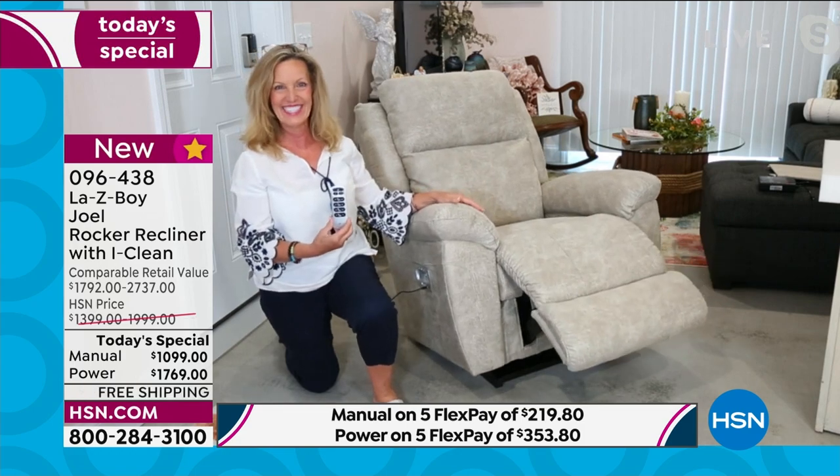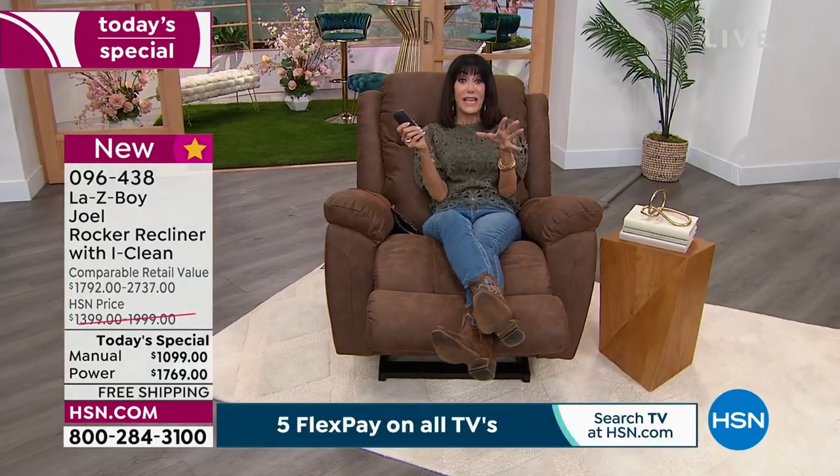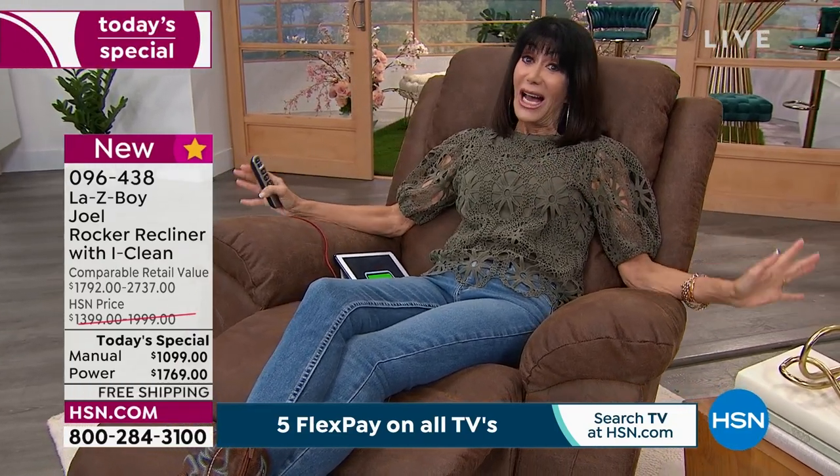You'll look at a lot of chairs and go 'oh there's a LazyBoy' because we intuitively think that when we see a chair like this — but do not be fooled. This is the real thing, and you are buying it today. This is the last Today's Special of the entire year. We might have a weekly deal later in the year, but you will not see another Today's Special bringing you the best value — a thousand dollars off with free shipping on the power, manual $700 off, FlexPay on both.